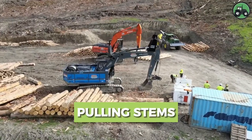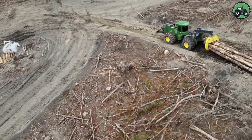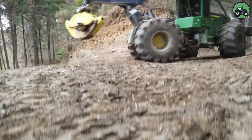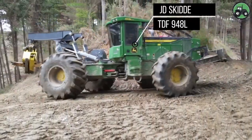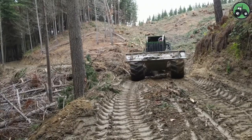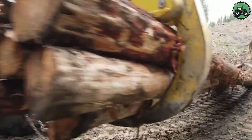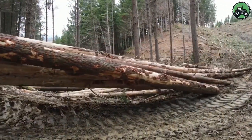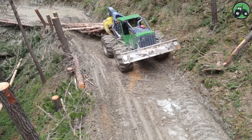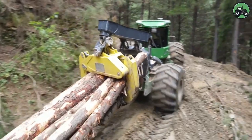Explore the intricate world of stem pulling with the JD Skid TDF948L. This vital process involves the precise removal of plant stems, whether in agriculture, forestry, or land management. Equipped with advanced technology and expert engineering, the JD Skid TDF948L excels in seamlessly extracting stems, thereby significantly enhancing productivity and efficiency in these industries.